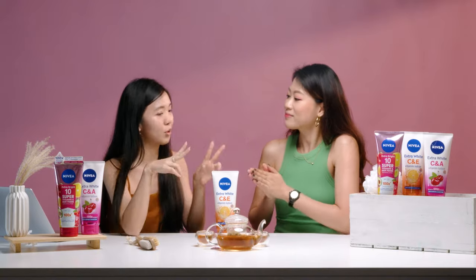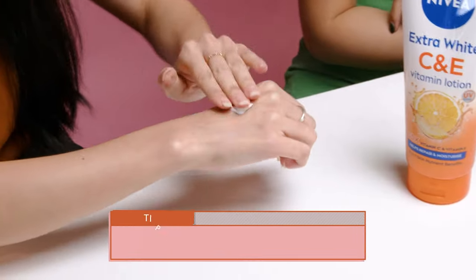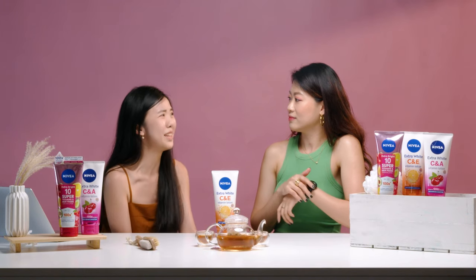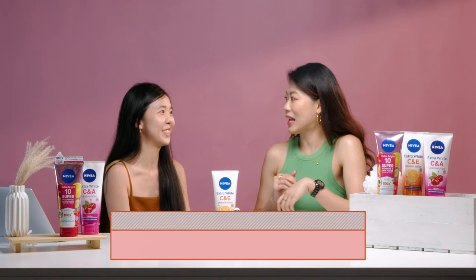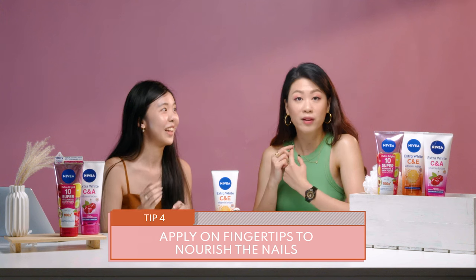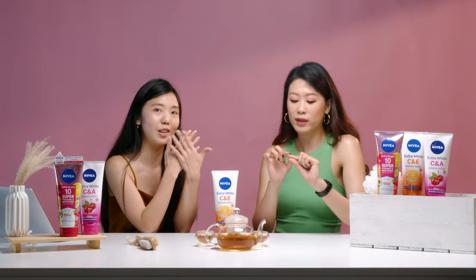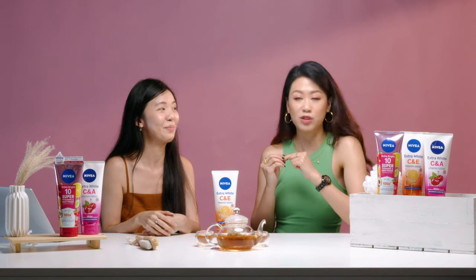I have two tips when using this lotion. One: apply it on the drier parts of your body — elbows, neck, knees, and heels, which we tend to neglect. Another tip is for healthy-looking nails — you can layer it over your nails and fingertips so you don't get that little skin fraying out, which can be quite painful if you pull it.